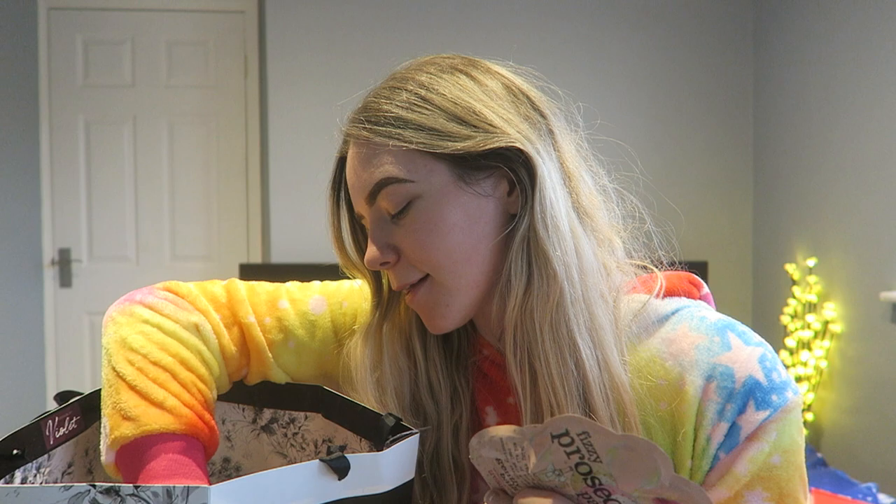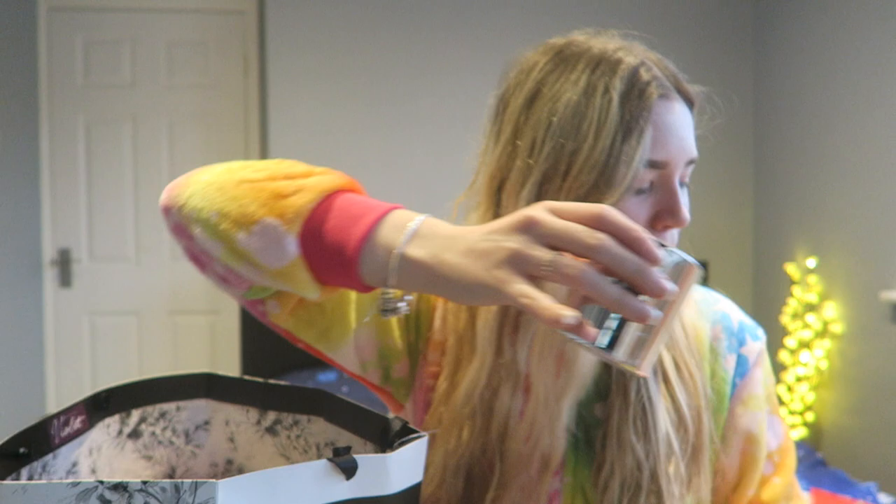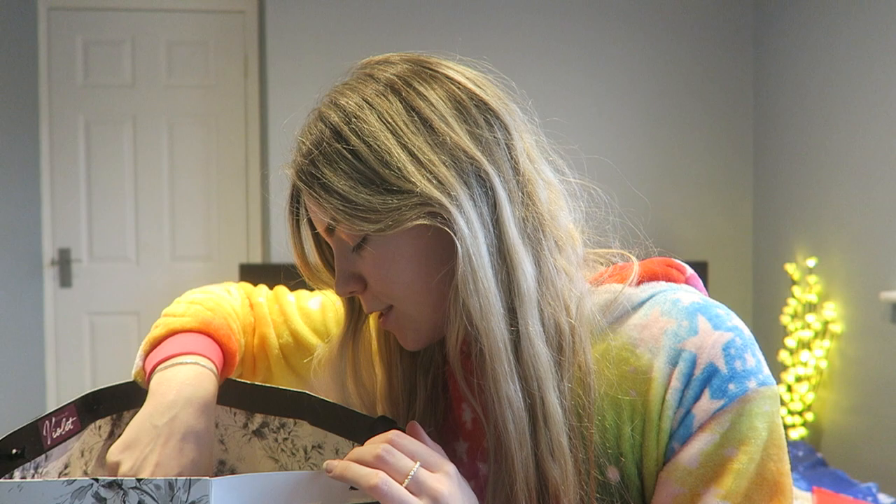I got some prosecco bath salts from someone at work, and I also got this candle from someone at work — it's really pretty. Then I got some Choccy Scoffy, which is chocolate dusted truffles — that's from someone at work. And then I got this little set which is an eyeshadow palette, lipstick, and nail varnish.